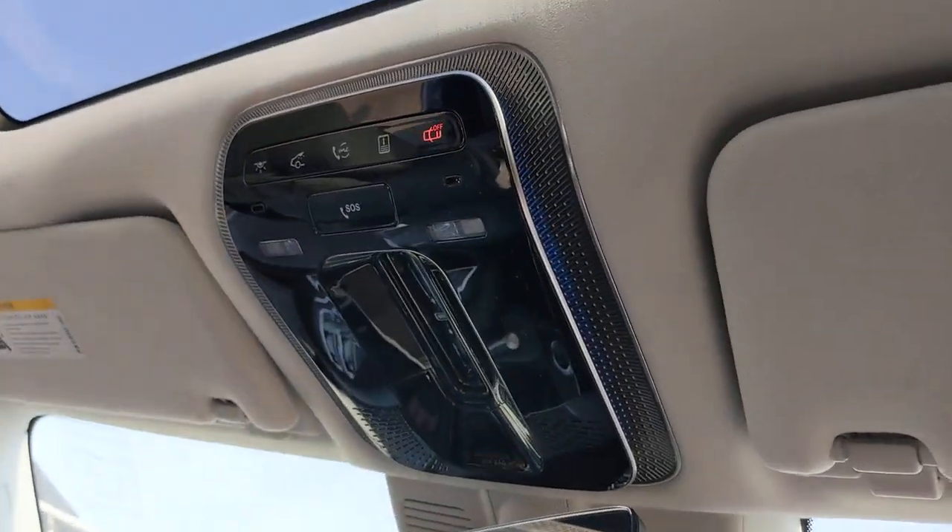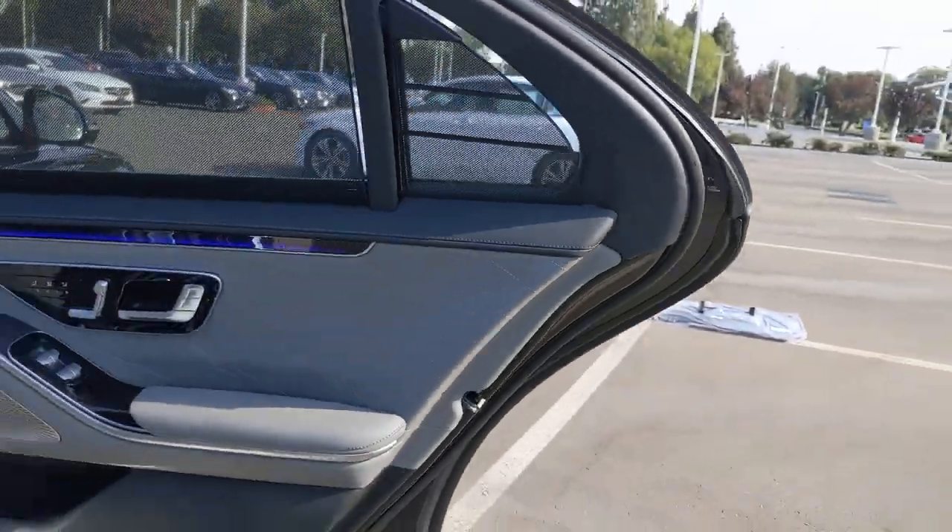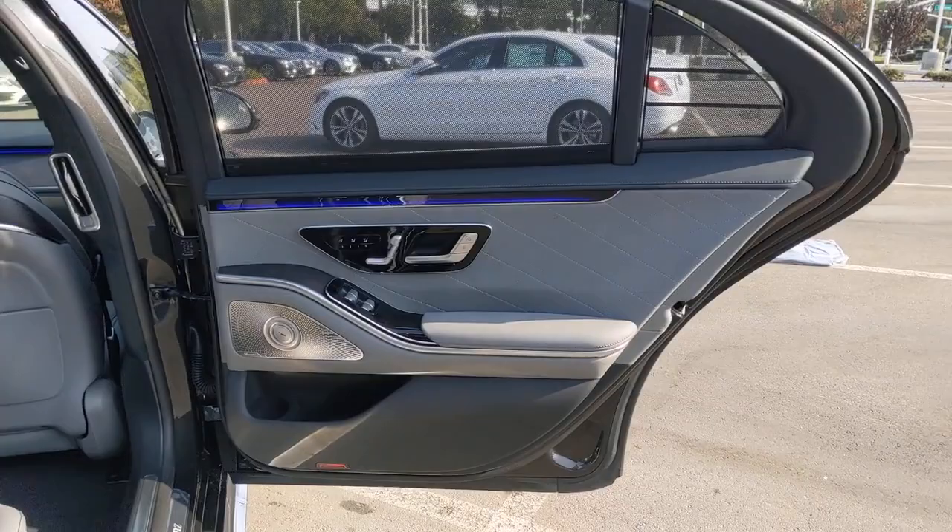Feel all your senses engage when you're at the wheel of this superlative S-Class. Treat yourself to a test drive today — our staff will toss you the keys and give you an outstanding customer experience.